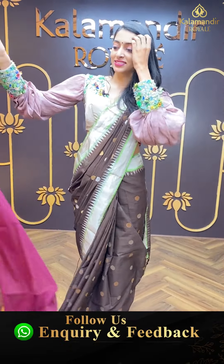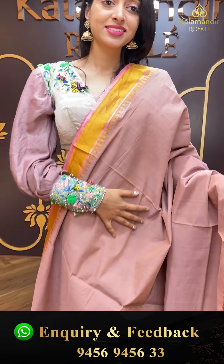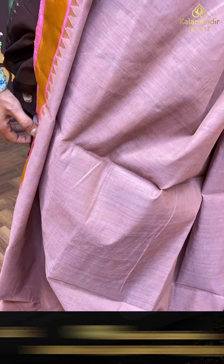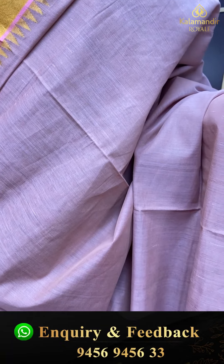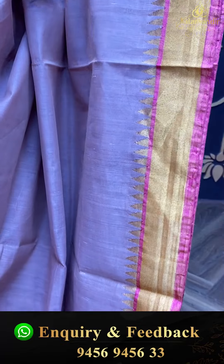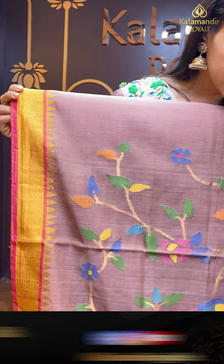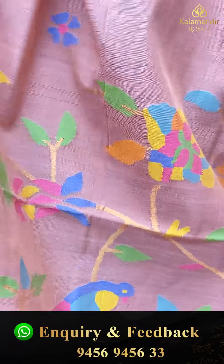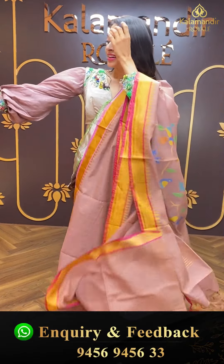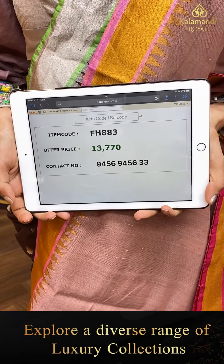Moving on to the next pretty saree — a very rare colour combination. Peach and pink colour combination. Body in dark peach with plain and simple detailing. Contrasting pink colour temple border with golden zari detailing. Tassels detailing. Item code is FH883 and the offer price is ₹13,770.